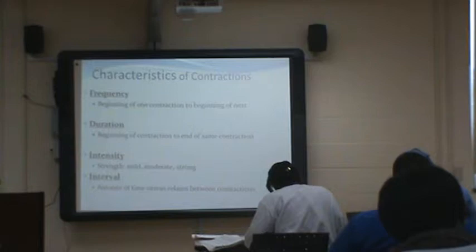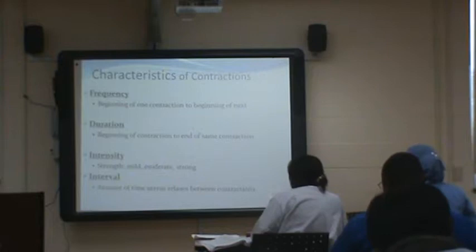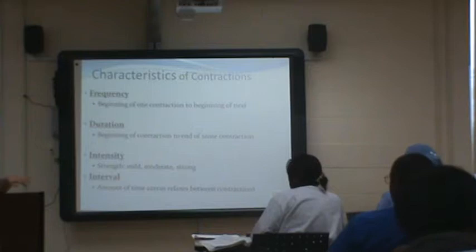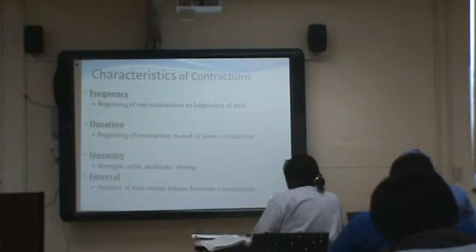Think of it like swimming the breaststroke — you come up for air, go down, come up for air, and you have time to get a nice big gulp of air before going back underwater. If we increase the time you're underwater and you're only coming up for a few seconds, eventually you'll get exhausted and not get enough oxygen. Same thing with the baby — if contractions are a minute apart or less, that baby's not going to have a chance to get oxygen. When you're having a contraction, everything gets cut off, so you need that time in between to recuperate.